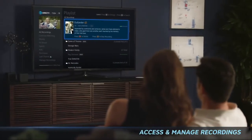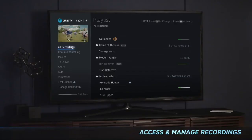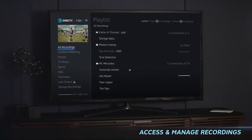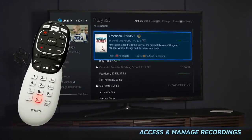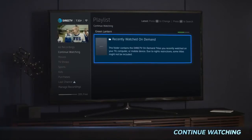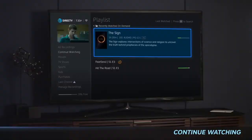Access and manage your recordings easily from a simplified, reorganized playlist. All Recordings shows you everything on your DVR, sorted by your most recent recordings. Or press zero on your remote to sort alphabetically. Continue Watching lets you pick up where you left off, so you can resume watching your shows right away.